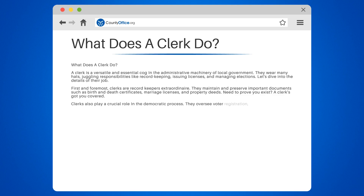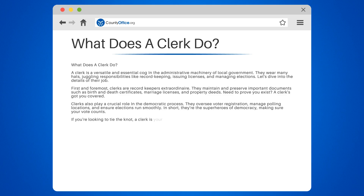Clerks also play a crucial role in the democratic process. They oversee voter registration, manage polling locations, and ensure elections run smoothly. In short, they're the superheroes of democracy, making sure your vote counts.